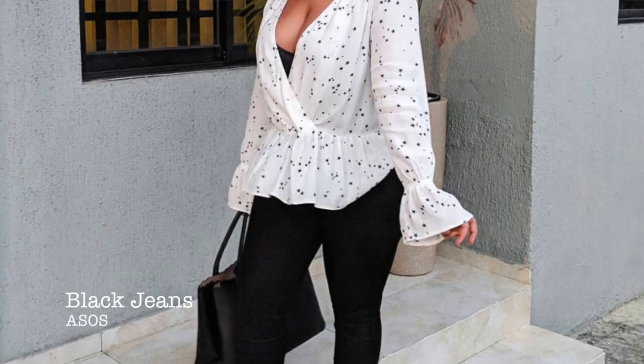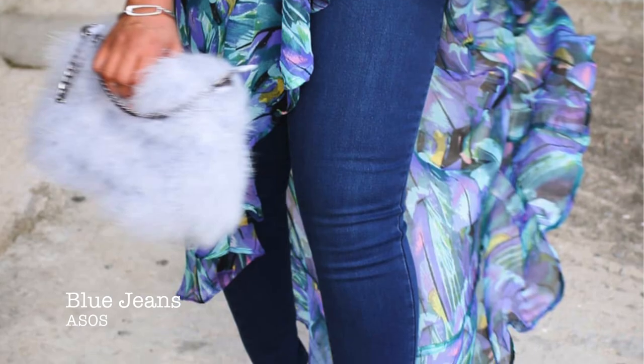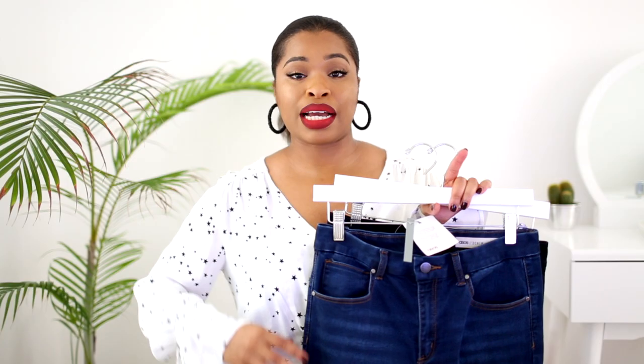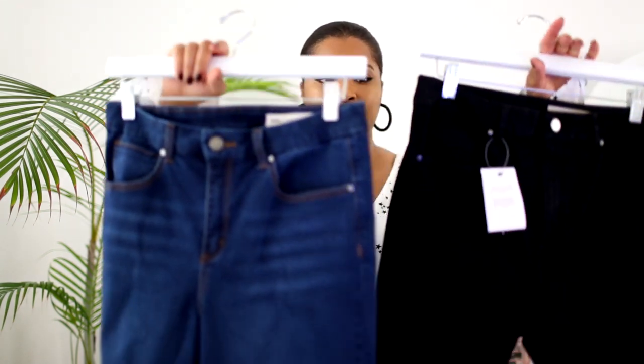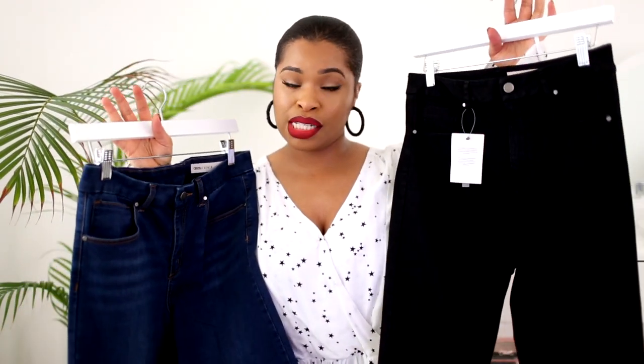Jeans are such a staple piece in everyone's wardrobe. Some people might not wear them in summer because it's too hot, but I wear jeans in summer and I'm really comfortable in them. You might need them with a tank top or at night when you're going out. I definitely think everyone should have a pair of blue jeans and a pair of black jeans.